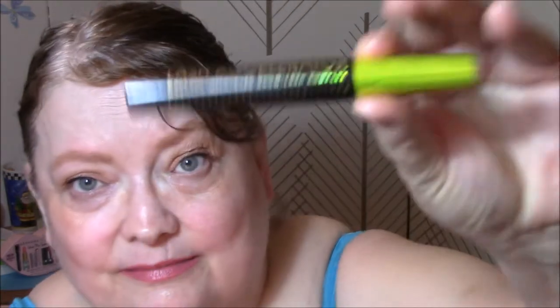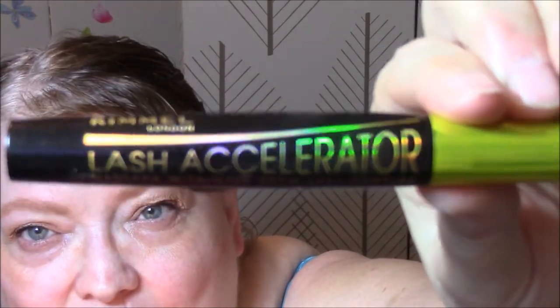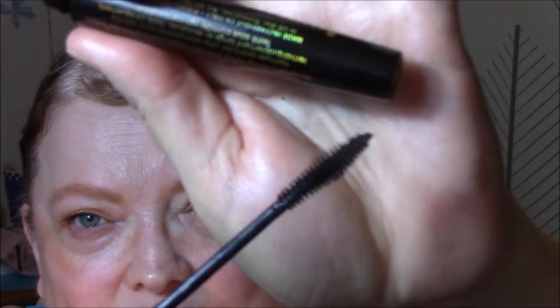For my mascara this week, I'm using the Rimmel Lash Accelerator Mascara with AVEC Grow Lash Complex. If it would grow my lashes, that would be a miracle. I do like it though — I like the way it makes my lashes look.